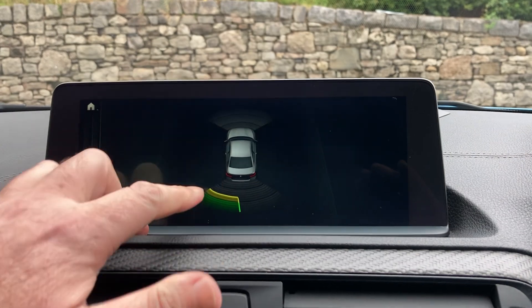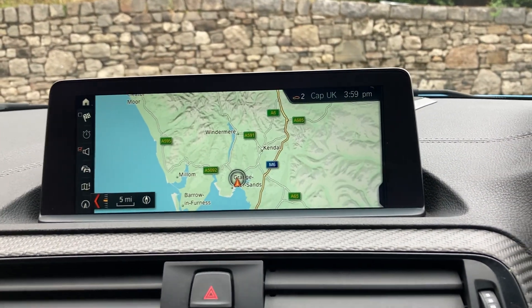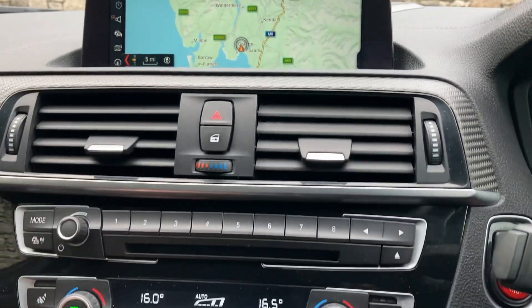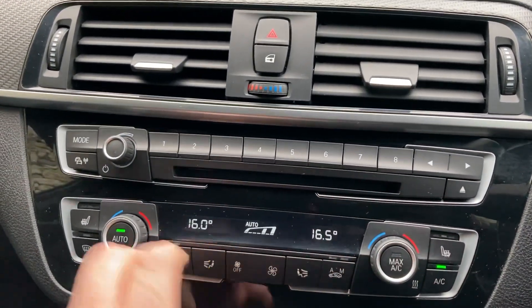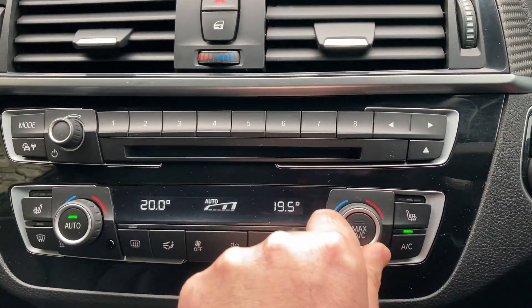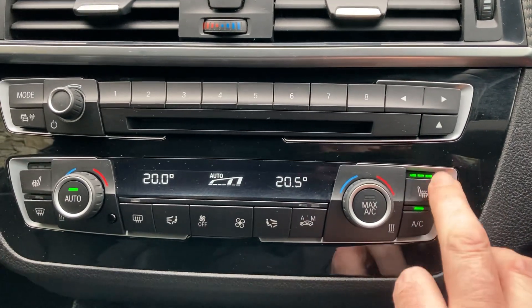Selecting reverse, you can see we've got parking sensors front and rear — so no excuses for bumping into anything. We've also got DAB radio and Bluetooth for phones. There are favourite buttons here which are handy for places or contacts. You've got a CD player, dual zone climate control so the passenger can have a separate temperature to the driver, and heated seats with three-stage heating.